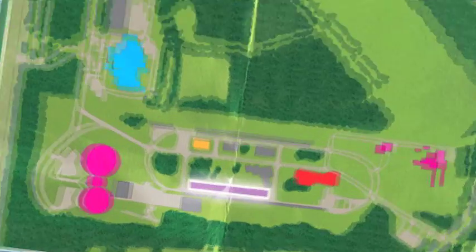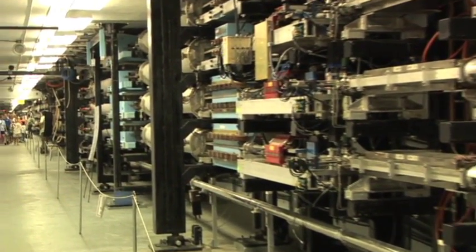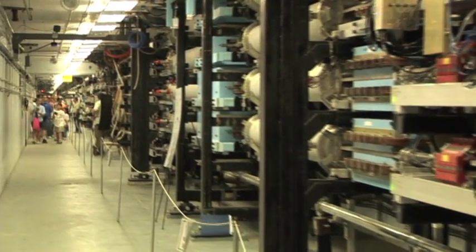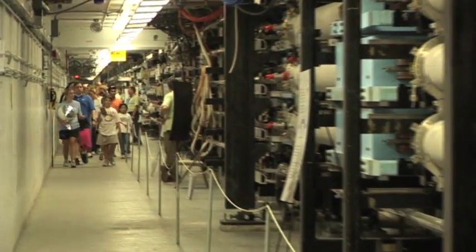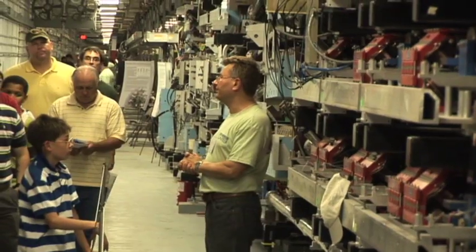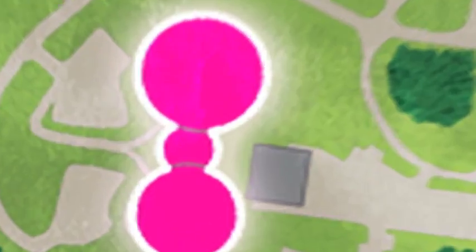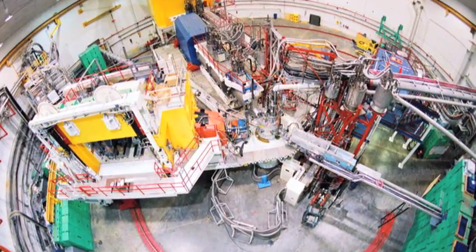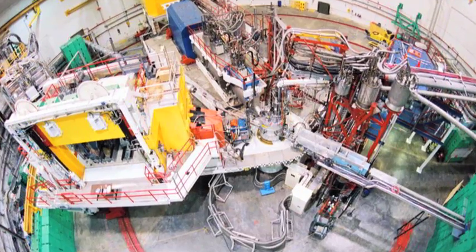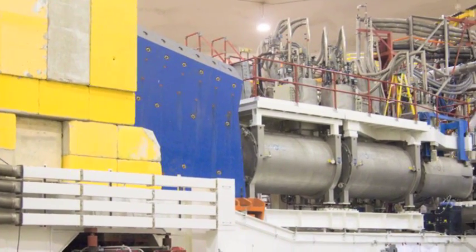Probably the biggest highlight is being able to get into our accelerator and our end stations. Normally they are not open to the general public, so it's a special treat to get into those areas. Jefferson Lab's accelerator is a machine that accelerates electrons to almost the speed of light in order to study the quarks that make up the protons and neutrons inside the nuclei of atoms. The electron beam is directed into one of three end stations, or experimental halls, where it hits a target and the recoiling subatomic particles are measured using huge detectors.